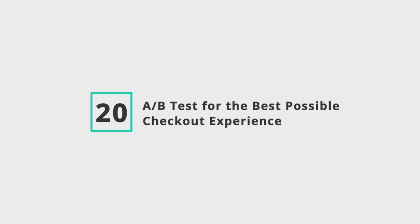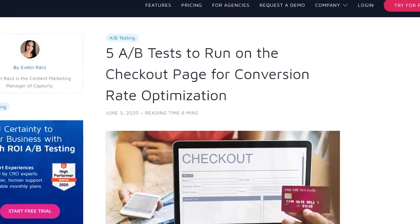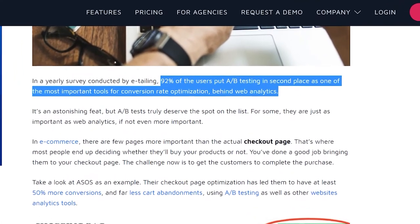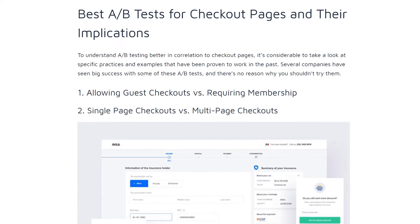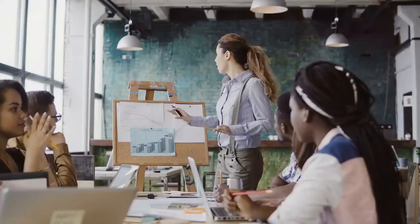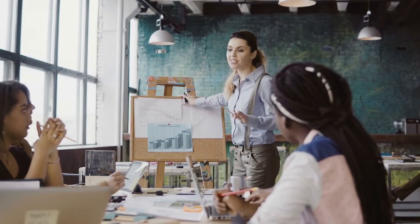Number 20: A/B test for the best possible checkout experience. As you begin making changes to your website's checkout experience, invest in A/B testing to make sure you're always making the right ones. Although we've covered 19 different strategies that can improve your cart abandonment rate, every company is different — some of these methods are going to work better for you than others and you'll likely have to make tweaks for the best possible results. The most effective way to do this is by A/B testing different checkout pages to see which ones earn the most cart completions. You can take the same approach with everything from which testimonials work best to what subject lines get your cart abandonment emails opened the most.